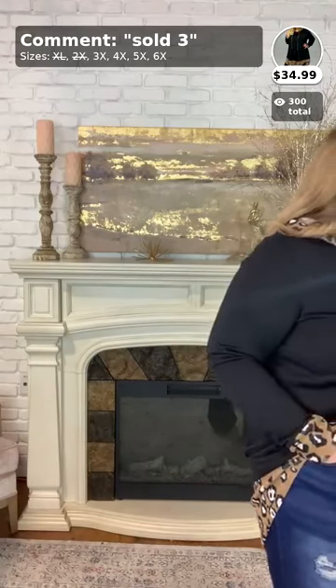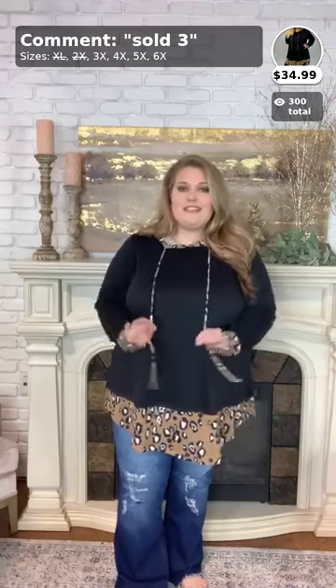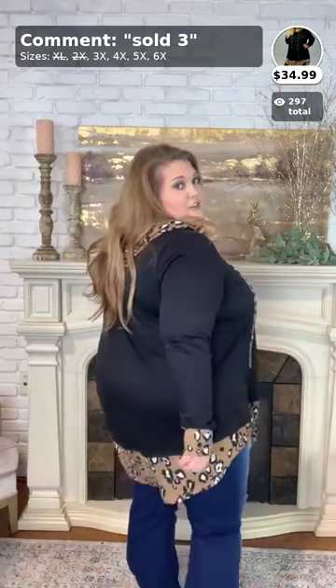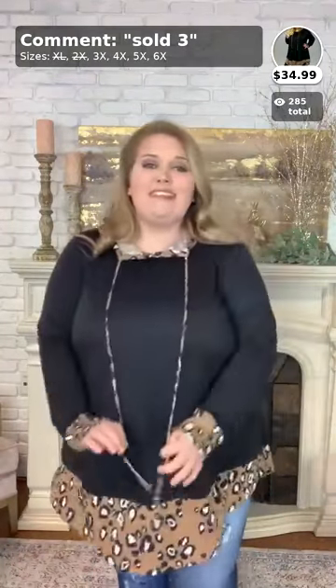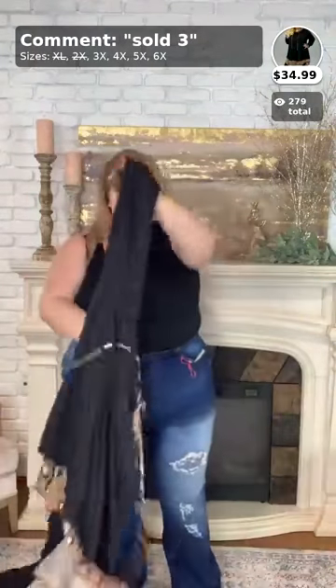Now we're going to move on to number three, which is the hoodie I have on. This comes in sizes 3X, 4X, 5X, and 6X — I am wearing the 3X. This hoodie is to die for. I love leopard print, and this hoodie really brings out your love for leopard print. It is a high-low — shorter in the front, longer in the back — with a cheetah print insert on the bottom, the sleeves, the hoodie, and the drawstring. Lots of detailing, but still has that dark panel of color. That is sold three, $34.99, and super cute for this fall.